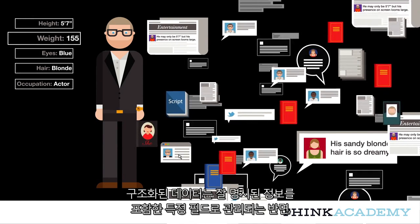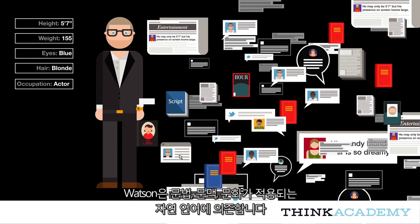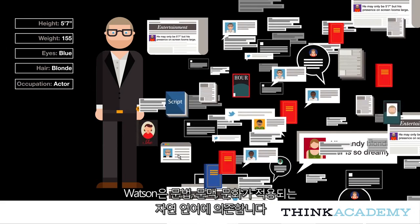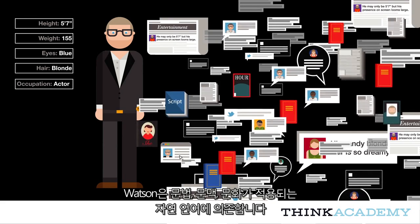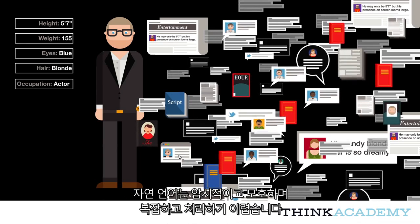While structured data is governed by well-defined fields that contain well-specified information, Watson relies on natural language, which is governed by rules of grammar, context, and culture. It's implicit, ambiguous, complex, and a challenge to process.